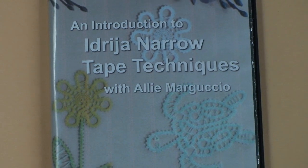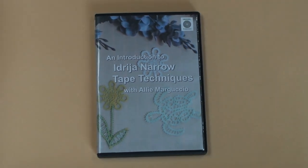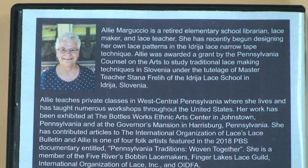And our most recent program, Introduction to Idria Narrow Tape Techniques, is taught by Pennsylvania lace instructor Ali Marguccio.